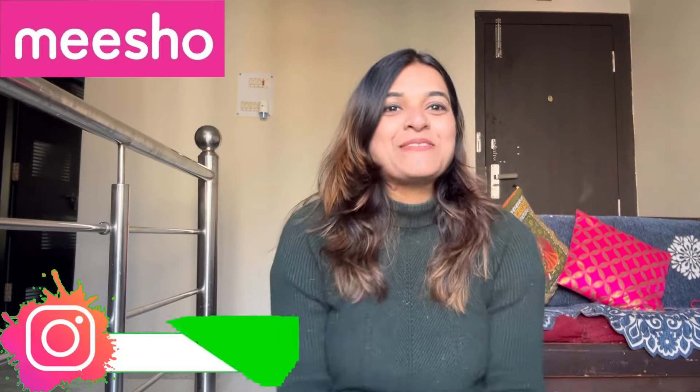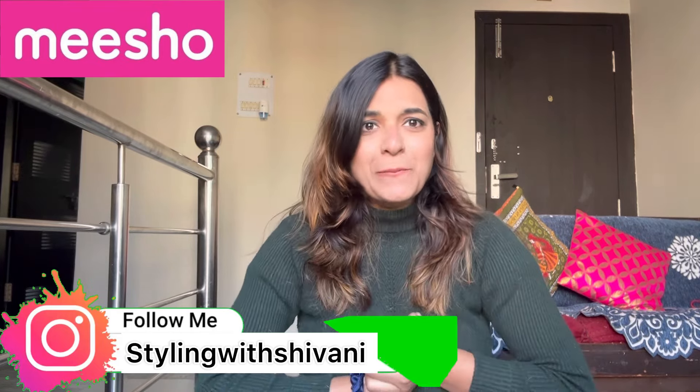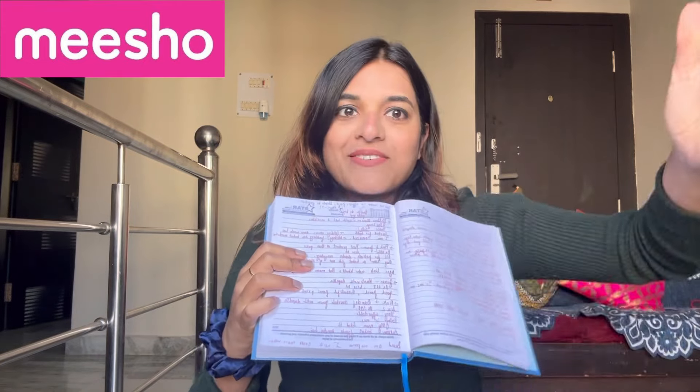Hi guys, welcome back to my channel, I am Shivani and today's video is about the kurta sets that I have purchased from Meesho. They are very beautiful and I have kept all the kurta sets I've taken from Meesho here. I'm sure you are going to like all of these because I am loving all of these, and this is my diary where I have noted down the prices.